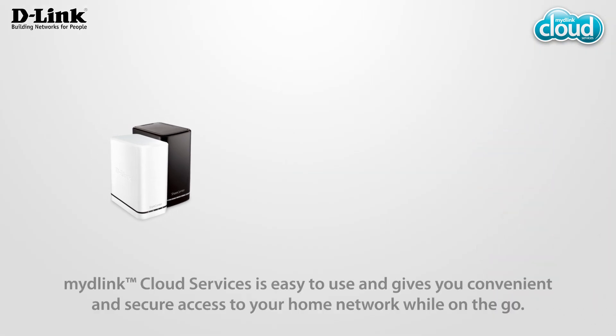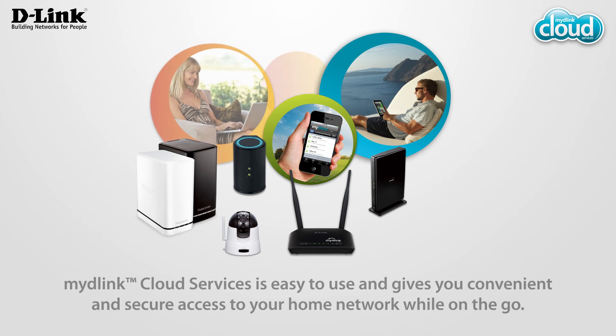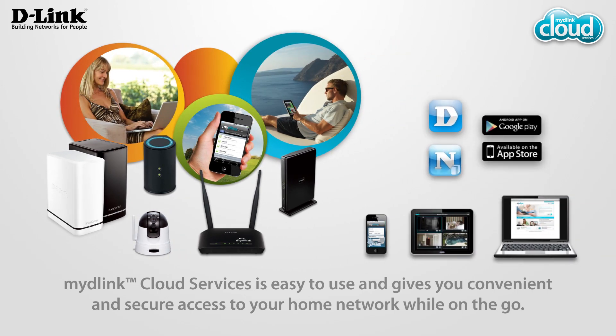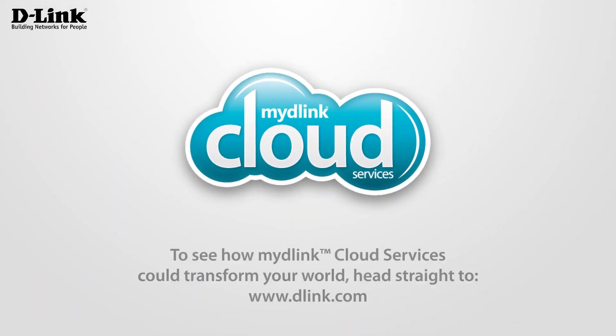My D-Link Cloud Services is easy to use and gives you convenient and secure access to your home network while on the go. To see how My D-Link Cloud Services could transform your world, head straight to D-Link.com.